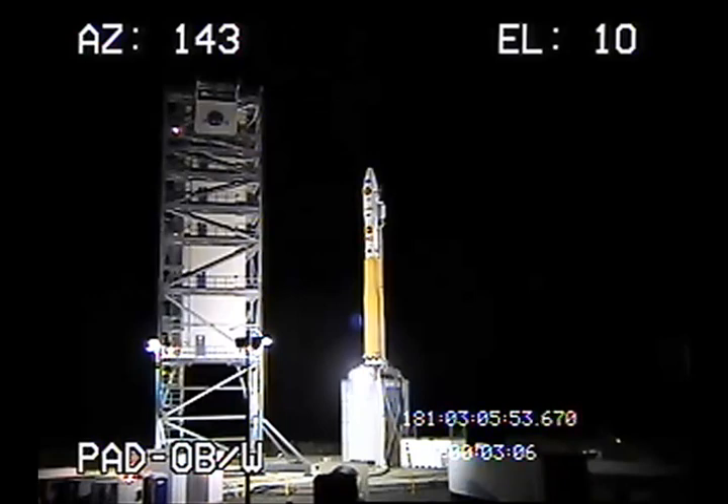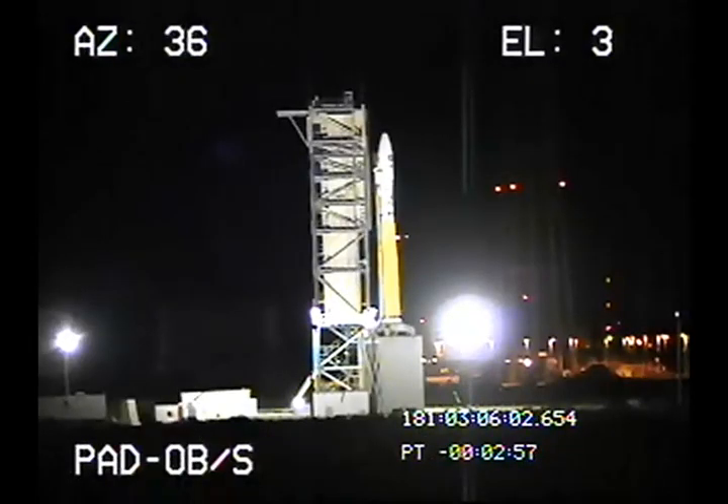Standing by for step 87 in approximately 30 seconds. And step 87, FTS, turn NCU electronic power on.